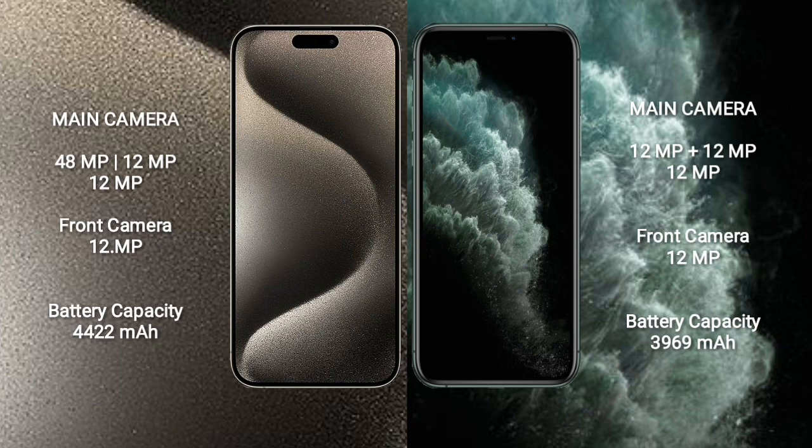iPhone 15 Pro Max has a 4,422mAh battery with 33W fast charging support. iPhone 11 Pro Max has a 3,969mAh battery with 15W fast charging support.